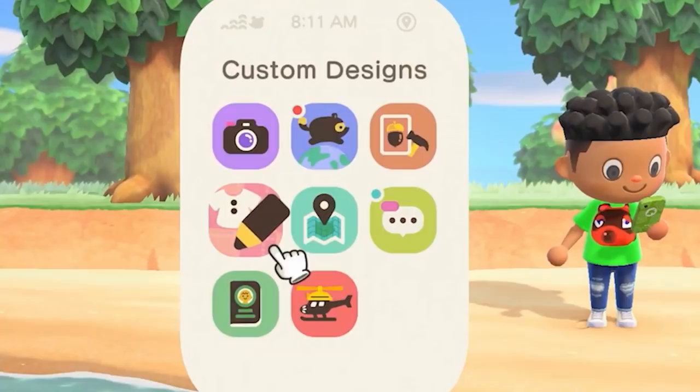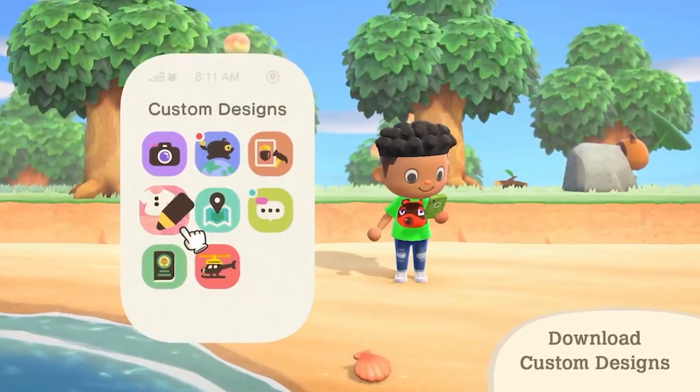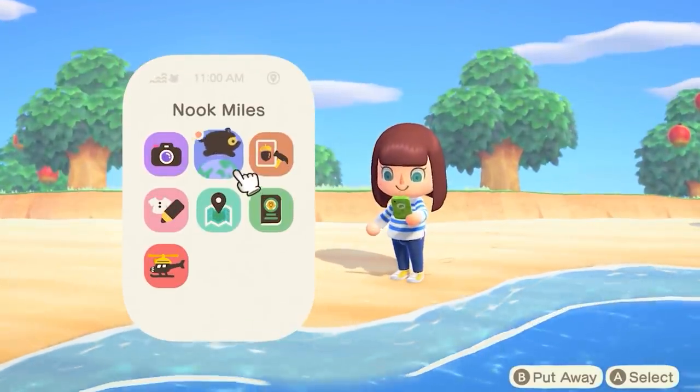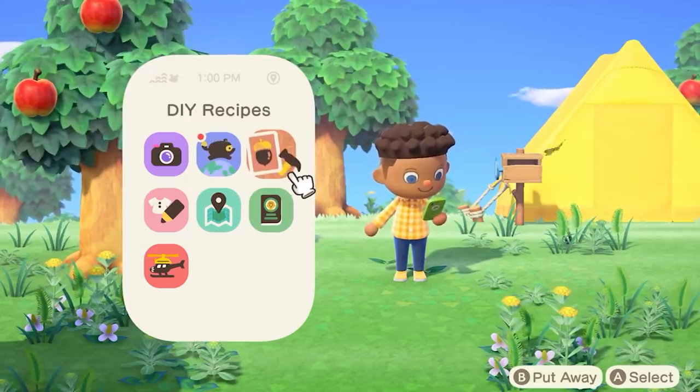We get another look at the Nook Phone here, but this time there's a messaging app which actually has a notification. It's cute that you can actually get notifications for things on your Nook Phone. Some lucky PAX East invitees said they experienced the HD rumble feature when the Nook Phone does its thing.